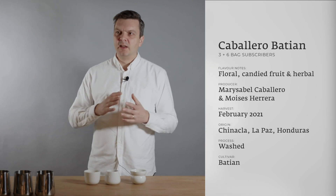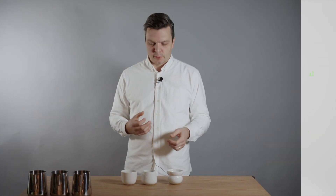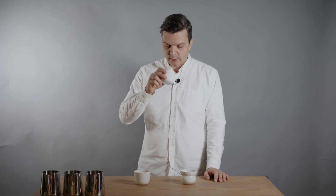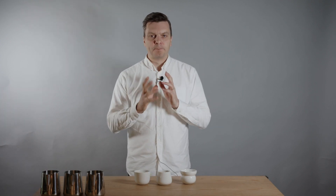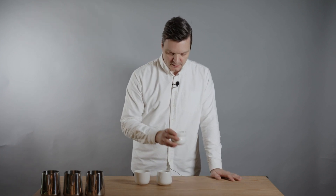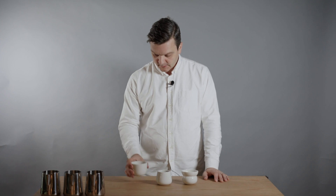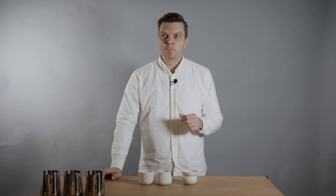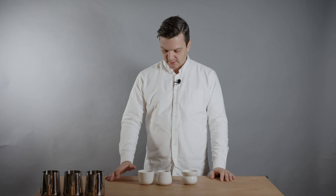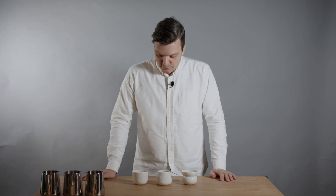It's so well balanced — quite delicate with a nice lively acidity, candied fruit flavors, and a little floral note. There's a slight herbalness in the finish but nothing unpleasant. Going back to the Tamana you feel how round and smooth it is; then back to the Karinga — so tart, juicy, and fruity; then back to the Batian — well balanced, almost savory with fruitiness on top. Three very interesting coffees.